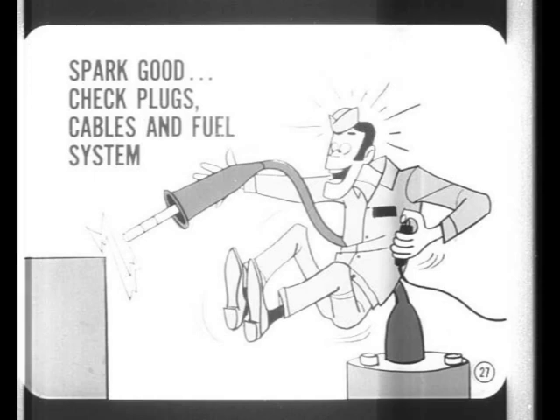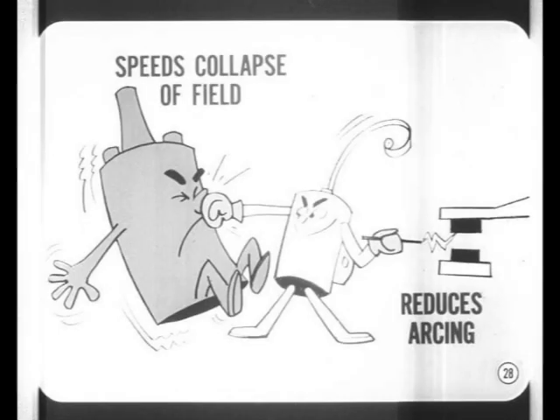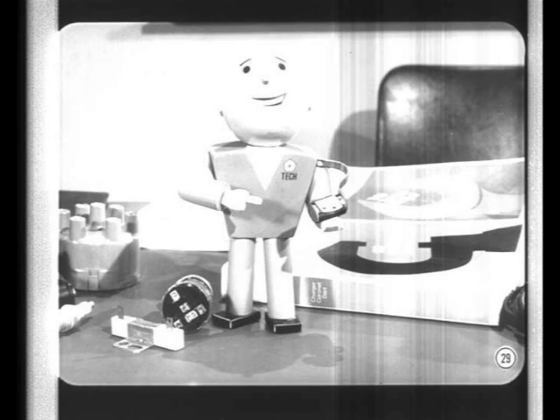Next, let's tackle the condenser. The condenser does two things: it helps the coil develop higher voltage because it speeds up the collapse of the magnetic field when the ignition points open, and it reduces arcing across the ignition points. The only sure way to test condenser capacity is with a condenser tester.